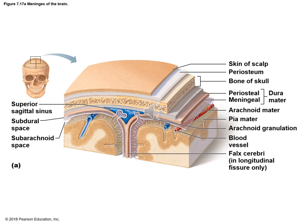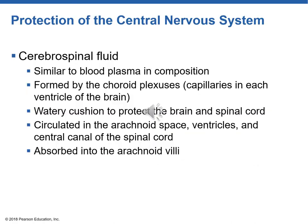The CSF floats around the brain and spinal cord, providing a cushion to absorb energy from blows to the head. It's similar to plasma in composition, produced by the choroid plexus — capillaries in the ventricles of the brain. Ependymal cells with cilia circulate CSF through spaces like the arachnoid space, the ventricles of the brain, and the central canal of the spinal cord. CSF is then absorbed in the dural venous sinuses, specifically the arachnoid villi.